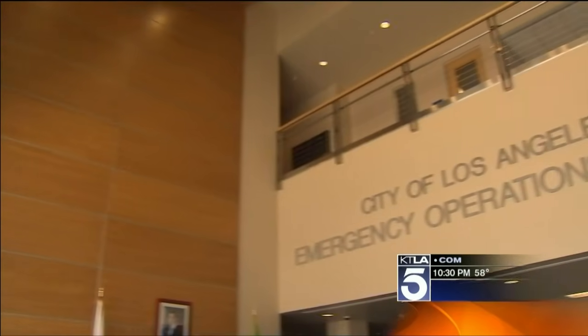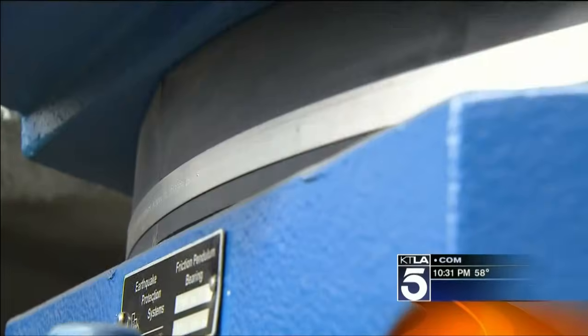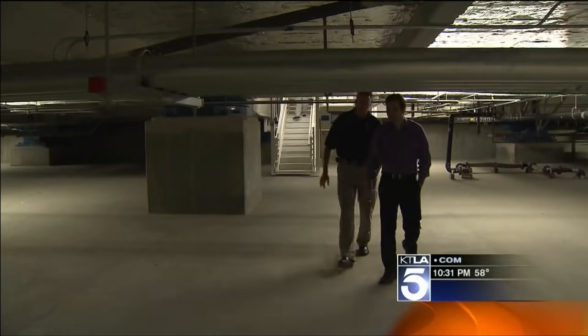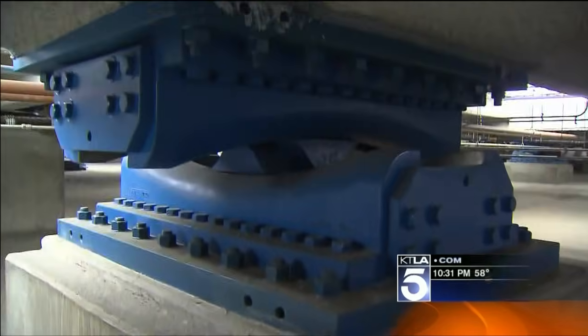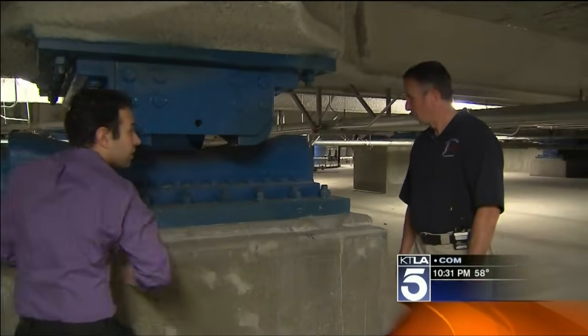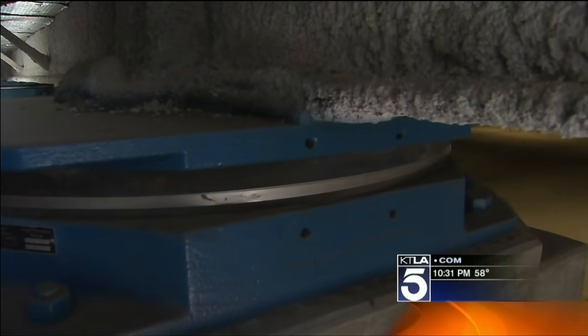This two-story, 84,000 square foot box is floating on 40 suspension points. Over here you're going to have more of your lateral, horizontal type movement — 20 points to move the building side to side. This would literally roll back and forth in an earthquake, picture almost like a roller coaster. The other 20 points bounce the building up and down.